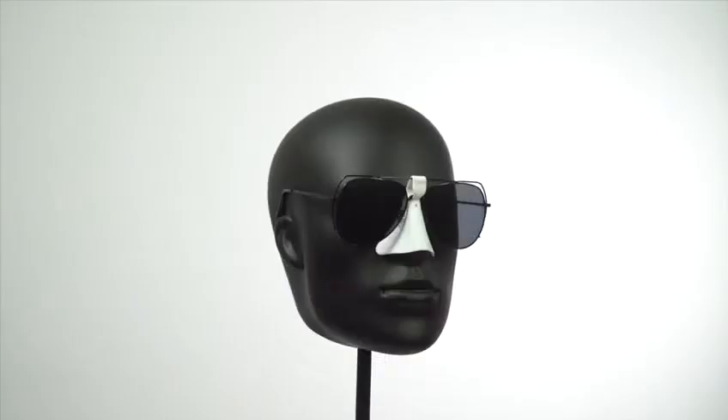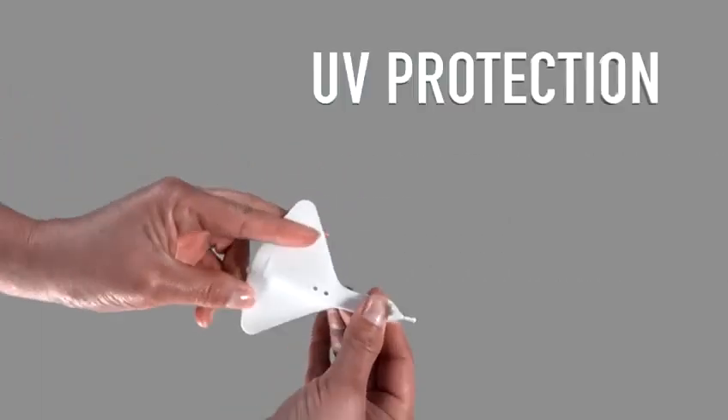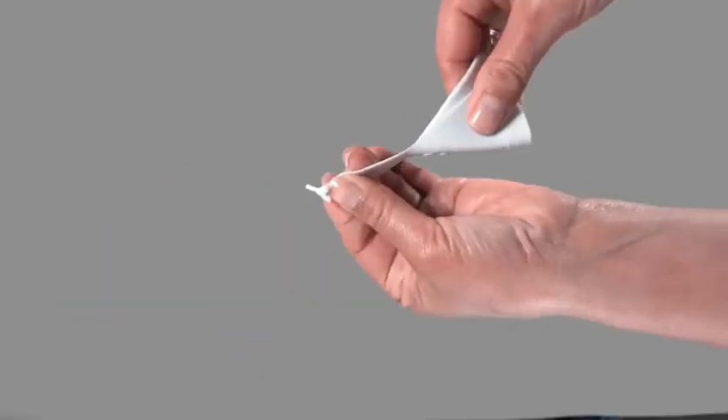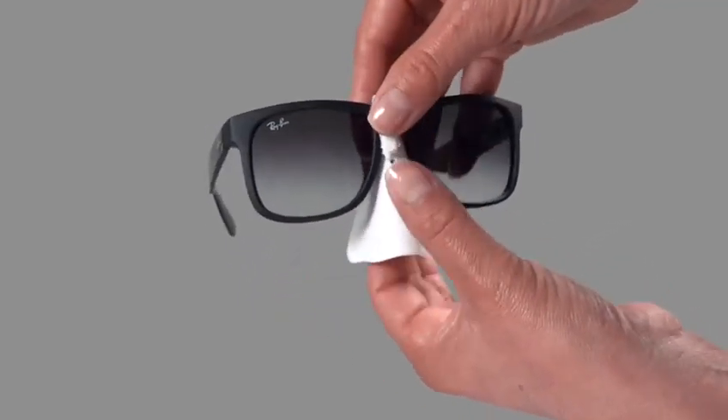This innovative accessory is composed of a heat resistant silicone with UV-UVA protection. Non-toxic, eco-friendly, and child-safe. 100% natural hypoallergenic medical grade silicone. No odor or staining.